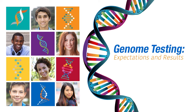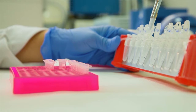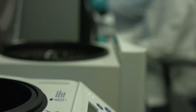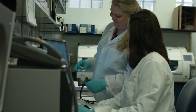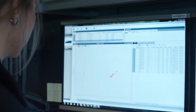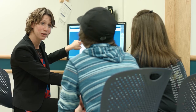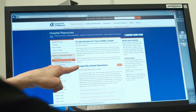This video is about genetic tests that look for variations in many genes at the same time. Historically, when a person had a genetic test, the doctor would only order testing for one gene at a time. With new technology, it is now possible to look for variations in many or even all of the known genes in one test. We will explain what the results from these types of tests can and cannot tell you.